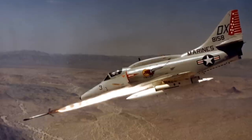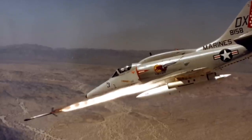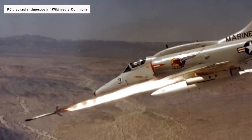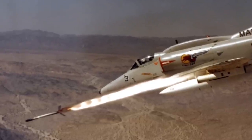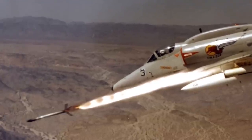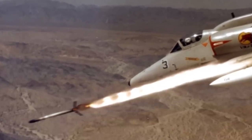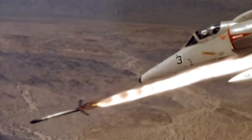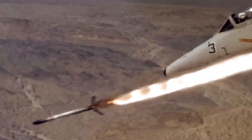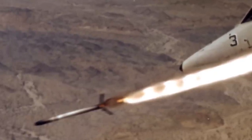The Zuni Folding Fin Aircraft Rocket, or simply Zuni, is a 5.0-inch unguided rocket developed by the Hunter Douglas Division of Bridgeport Brass Company. The rocket was developed for both air-to-air and air-to-ground operations. It can be used to carry various types of warheads including chaff for countermeasures, and is usually fired from the LAU-10 rocket pod holding four rockets. The Zuni is essentially an improved version of the HVAR high-velocity aircraft rocket, also known as the Holy Moses, used as an air-to-surface weapon during World War II.